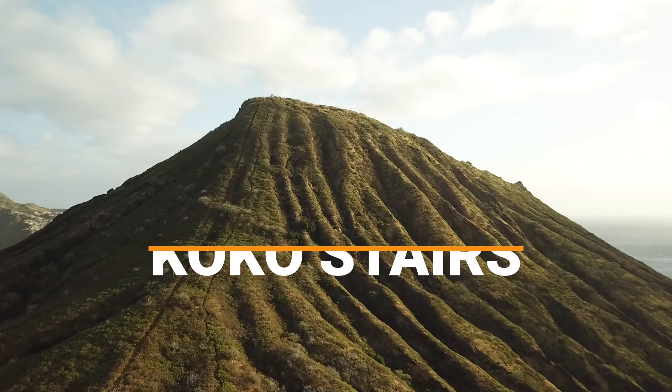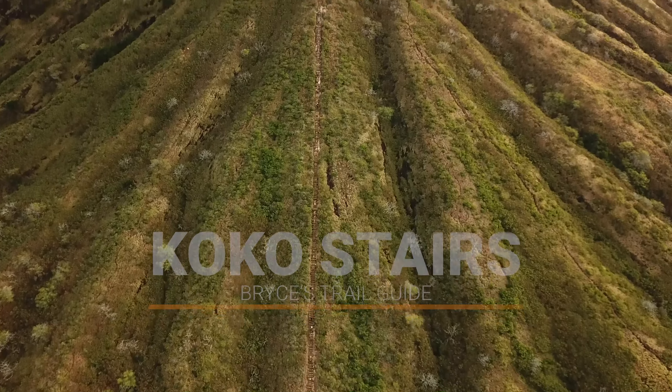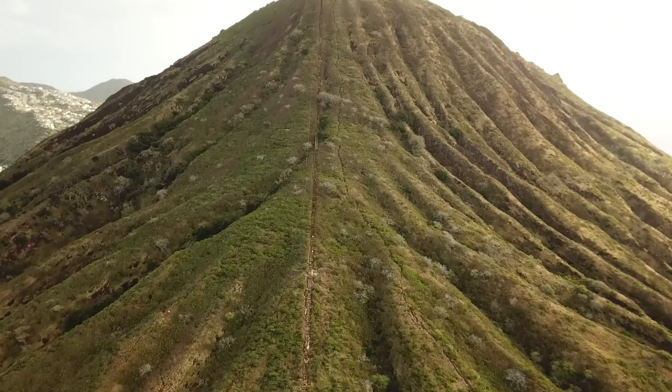Cocoa Crater Stairs. What used to be a World War II era tramway that moved supplies to military bunkers at the top of the crater is now one of the most popular hikes on the island.